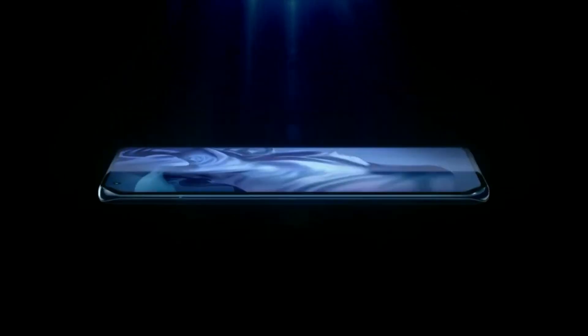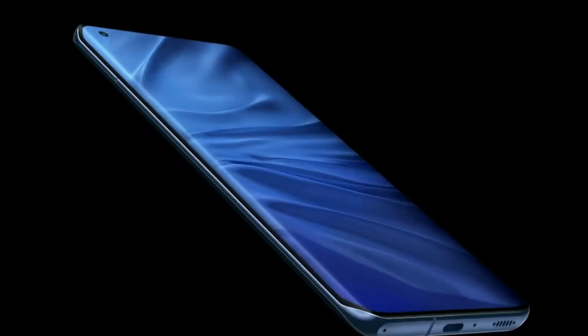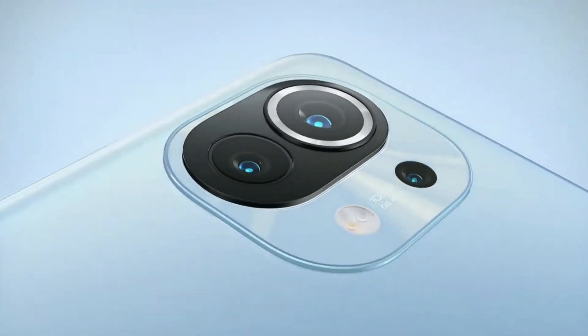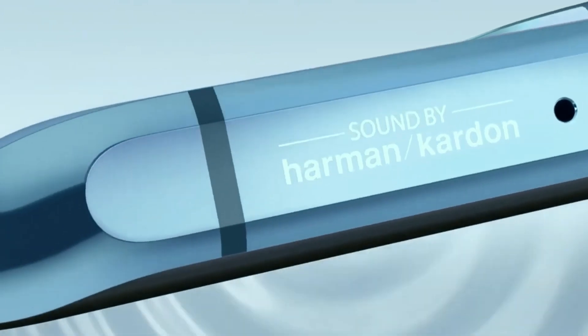Hi guys, welcome back once again. Xiaomi unveiled its first flagship smartphone in December last year. The device Mi 11 started the new 2021 family of flagship devices that are set to receive new variants in the near future. We're expecting a Mi 11 Lite, Mi 11 Pro, and a cutting-edge Mi 11 Ultra.